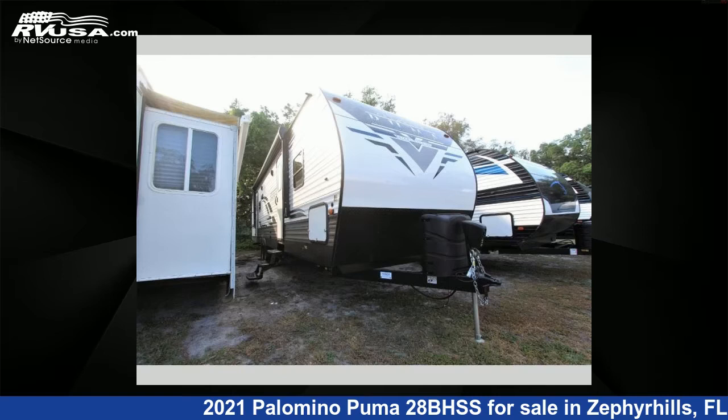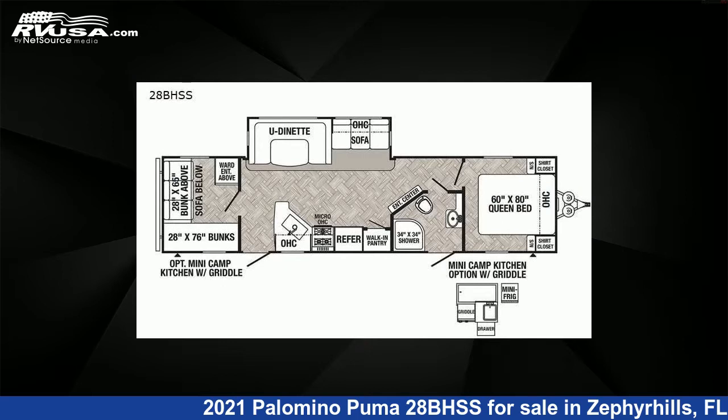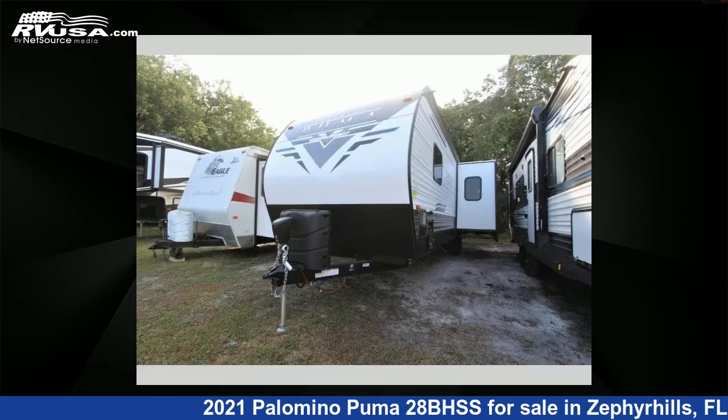This 2021 Palomino Puma 28BHSS is a travel trailer RV. It is located in Zephyrhills, Florida 33540, and is offered for sale by Optimum RV.